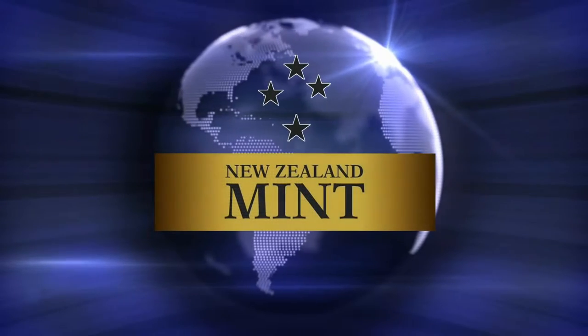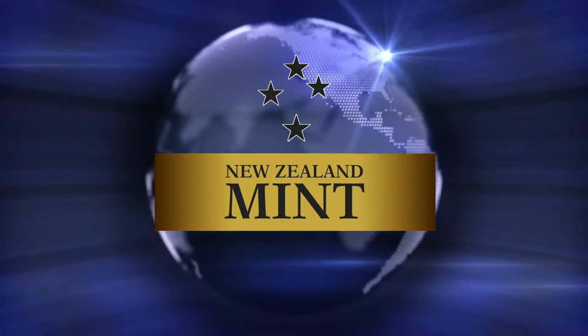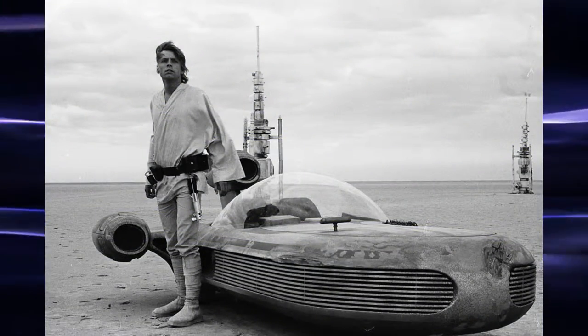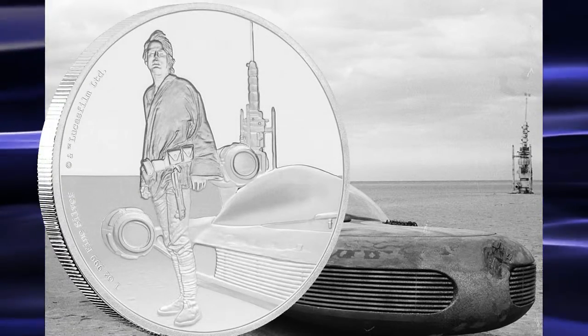The New Zealand Mint has issued the seventh design in the classic Star Wars coin series. The coin features a young Luke Skywalker as he appeared in the original Star Wars movie, which was later renamed as Star Wars Episode IV: A New Hope.